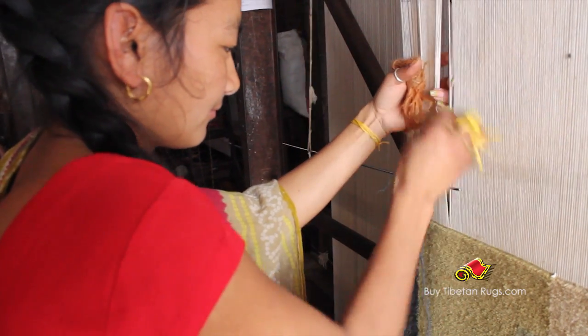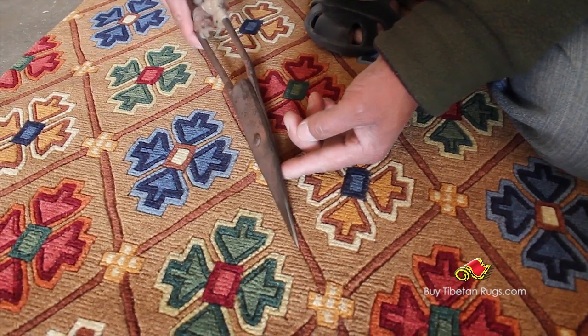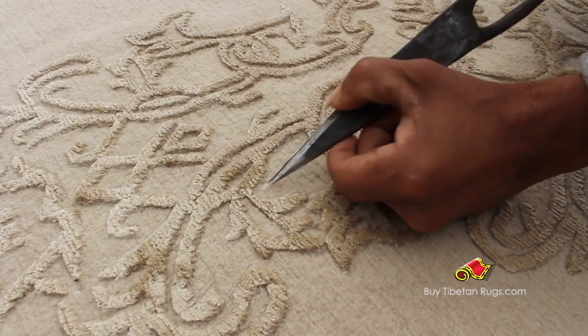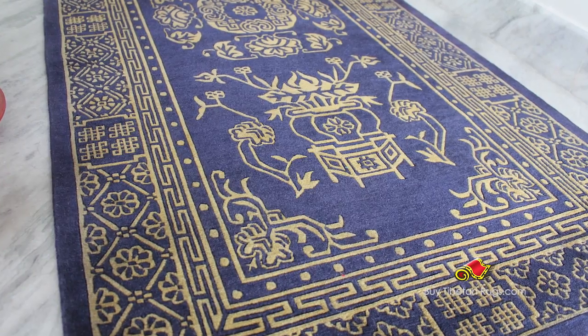After the weaving process has been completed, the trimming process is done, where unwanted wool strands are trimmed to give the finest look.